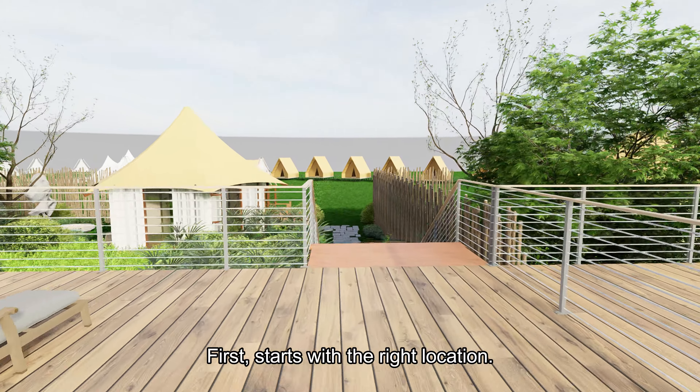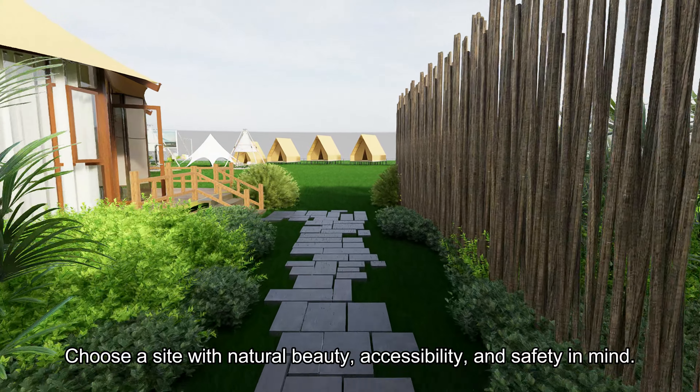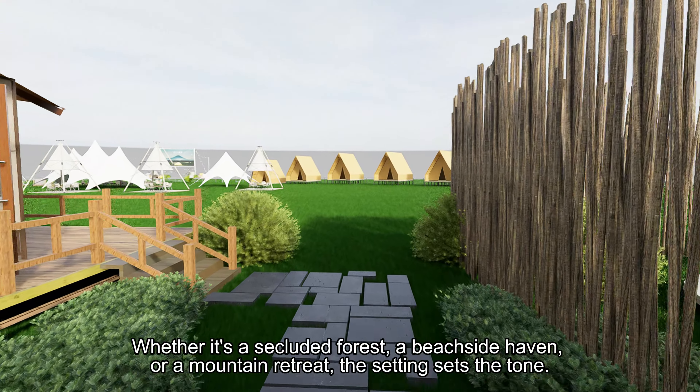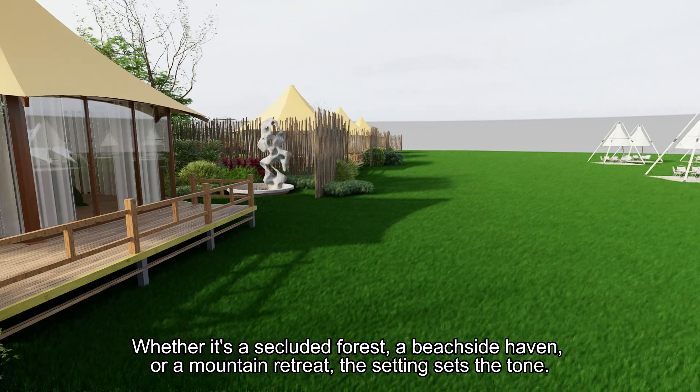First, start with the right location. Choose a site with natural beauty, accessibility, and safety in mind. Whether it's a secluded forest, a beachside haven, or a mountain retreat, the setting sets the tone.